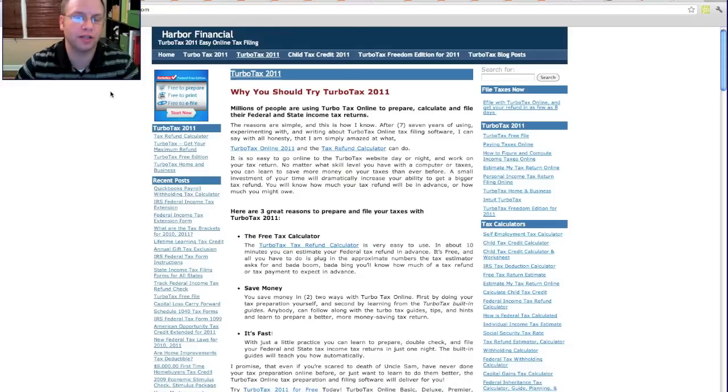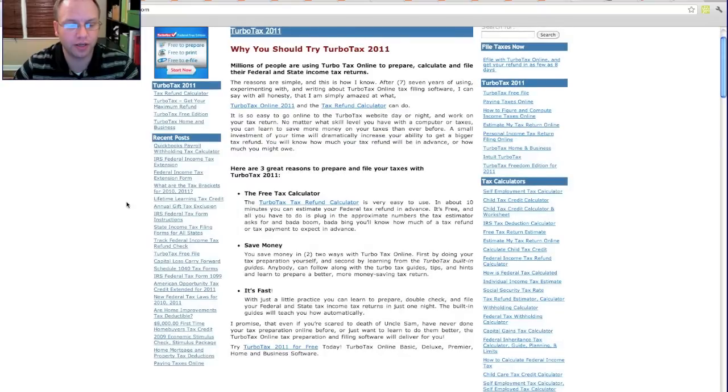This is harborfinancialonline.com. You can see we have a lot of links here, articles and postings on different areas that you should really look at. If you're trying to increase your refund, the only way you're going to do that is to do some of your own research, unless you're going to pay for an accountant. If you invest the time, it's going to be worth it when it comes time for that refund, so I highly recommend checking out this site.